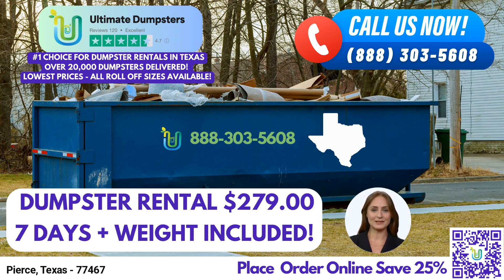Now, let's talk about the dimensions and uses of different dumpster sizes available. A 10-yard dumpster measures approximately 12 feet long, 8 feet wide, and 4 feet high. It's commonly used for small residential cleanouts, junk removal, or yard waste removal.